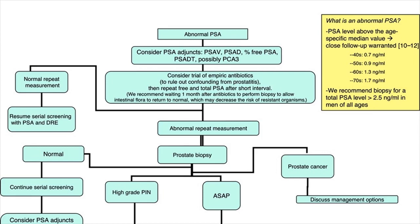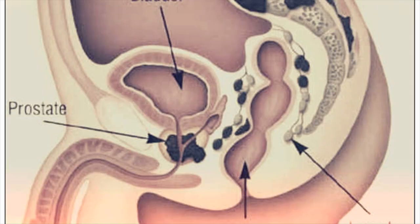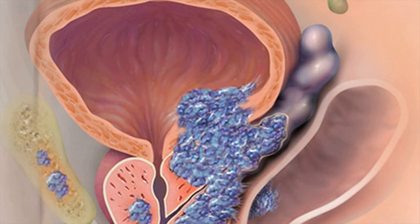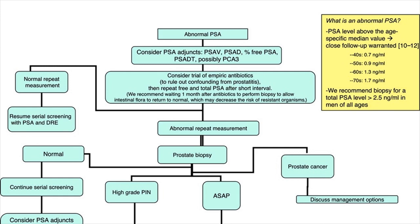Prostate cancer staging is a method that indicates how far the cancer has spread in the body, and is used to help determine the best treatment method for the patient. Cancer that has spread to other body sites or organs is termed metastatic cancer.